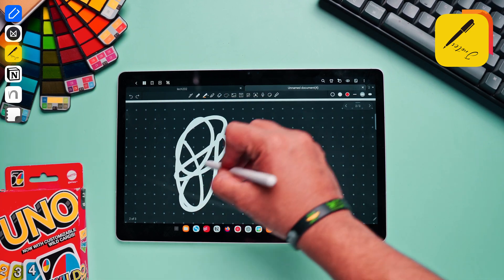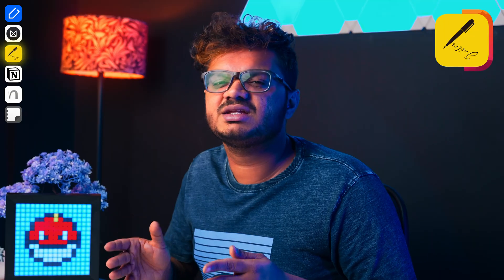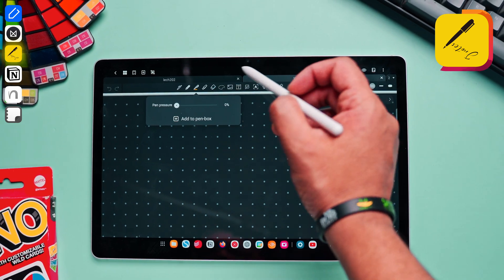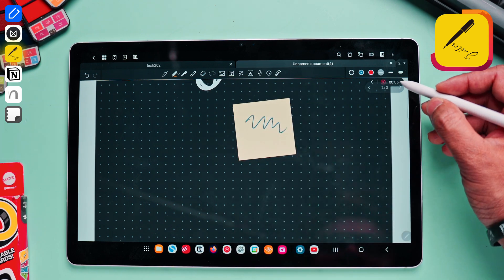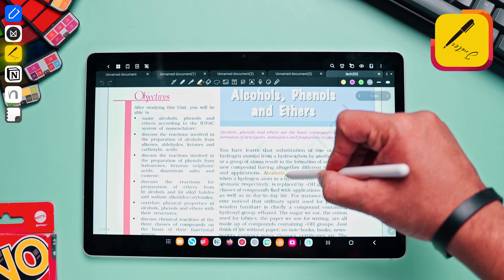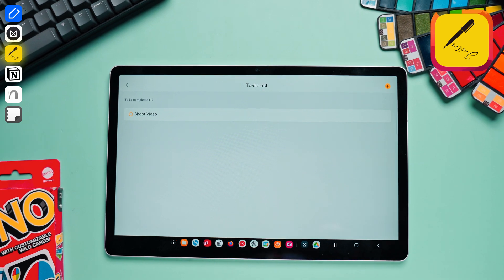There is a slight latency in the writing experience on Jnotes, which you can clearly see if you look closely. This can actually work in your favor if you prefer a calm, slow writing experience to focus on your handwriting, but if you write really fast it will feel more like a hindrance. The app offers a lot of options — you can change the pressure sensitivity of your pen and even add audio recordings. You can add photos and stickers, and one thing I really liked is that it has a to-do list segment built right in, making it a useful all-in-one app.